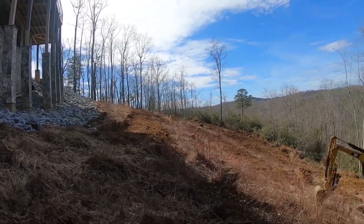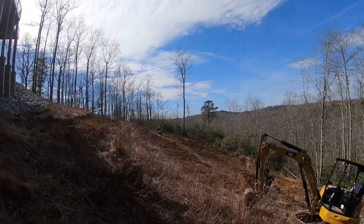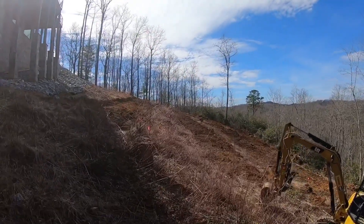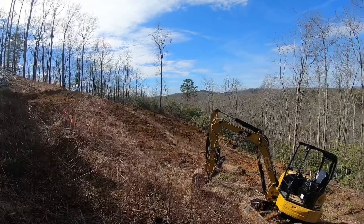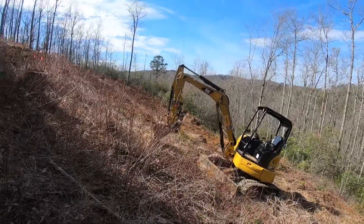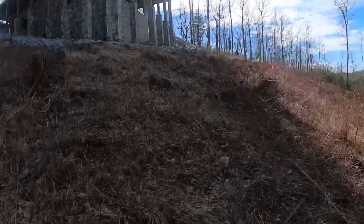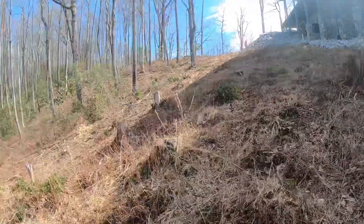That is Terrace number one, working down the hill here. That's Terrace number two, three, and then four out at the bottom. I think the bottom terrace we're going to end up digging out as a trench and bury all of these stumps that we've got to get out.